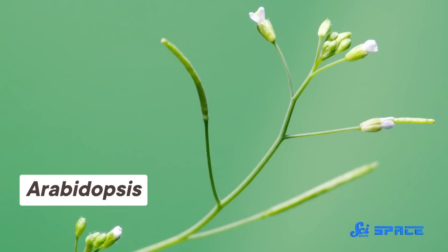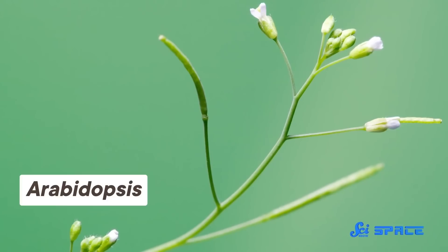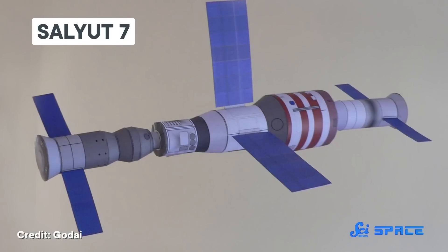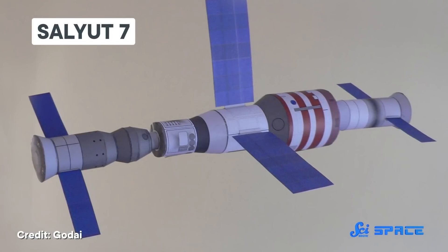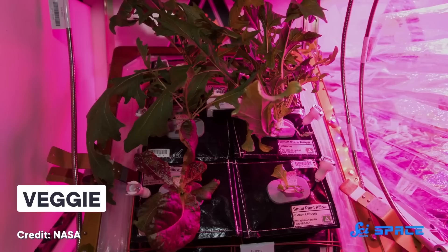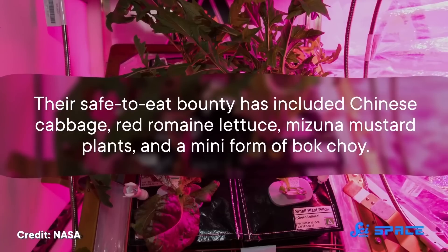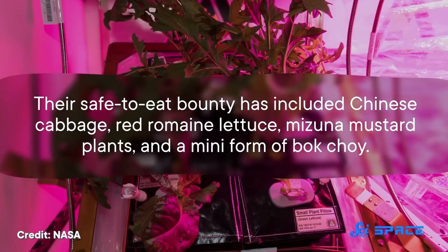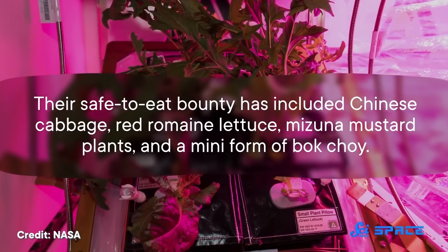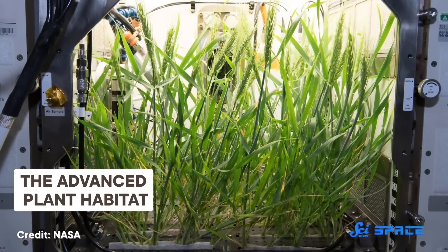One of the first plants astronauts managed to grow in space is Arabidopsis, a cousin to cabbages and radishes, and part of the mustard plant family. It's a favorite model for study in the plant world, because its relatively small genome and fast life cycle make it easy to work with. Arabidopsis was first grown in space in 1982 on board a Russian space station. But NASA scientists on board the International Space Station have grown a whole host of other foods since then, using their vegetable production system dubbed Veggie. Their safe-to-eat bounty has included Chinese cabbage, red romaine lettuce, mizuna mustard plants, and a mini form of bok choy.